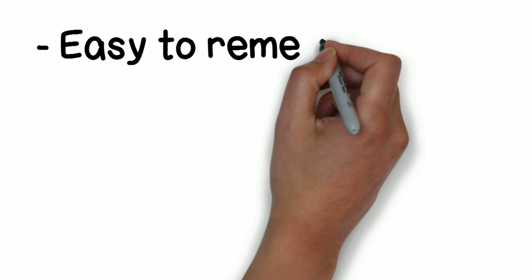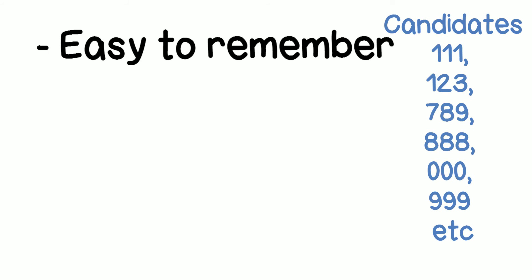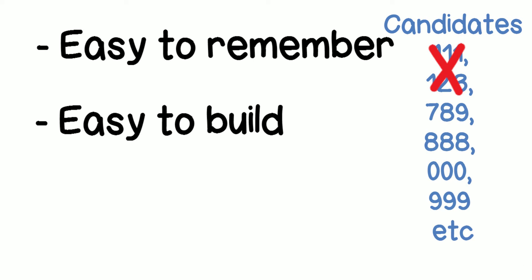In those days, for emergency service there were specific requirements. First, it should be easy to remember — achieved by keeping it short and simple. Second, it should be easy to build into the telephone network. Back then, electrical signals for small digits like one were easily created falsely when cables rubbed against each other, so larger digits were preferred to avoid false calls to such a critical service.